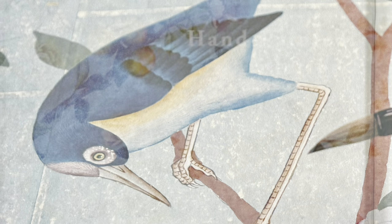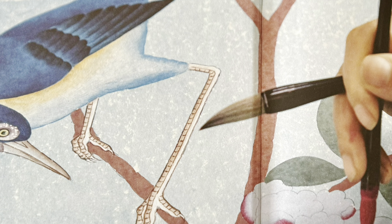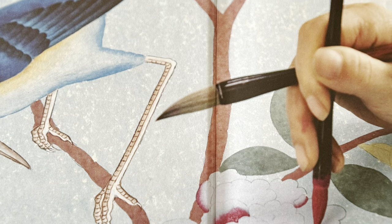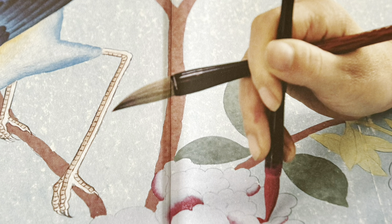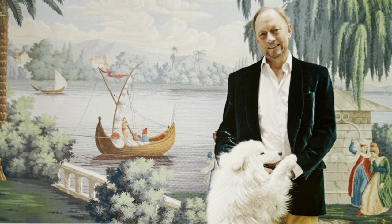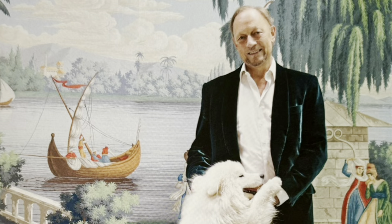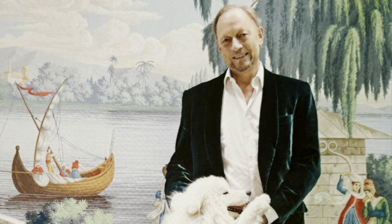Renowned for its elegant hand-painted wallpapers and textiles, De Gournay creates some of the most beautiful interiors in the world. To understand the story of these beautiful wallpapers, you must first understand the story behind the man who brought them to fruition — Claude Cecil Gurney.